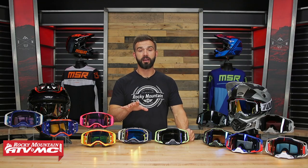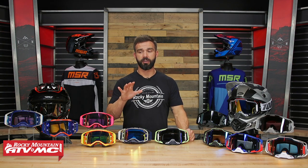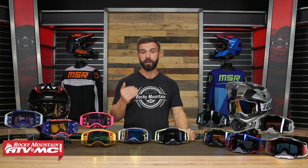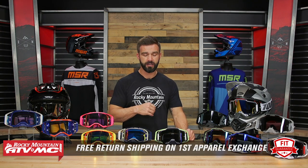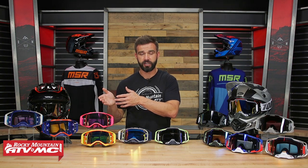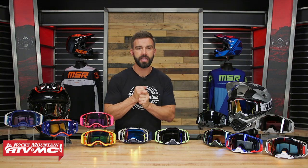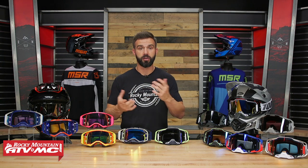Fit — and remember, we have our fit guarantee. Fit is very rider preference. Everyone's gonna have a different face shape, so even though one goggle might fit me one way, it might fit you completely differently. Our fit guarantee means that if you buy one of these and don't like how it fits, send it back in brand new unused condition and we'll give you free shipping both ways on your first exchange. So if you bought a Prospect and don't like the fit, you could exchange it for an Armega.